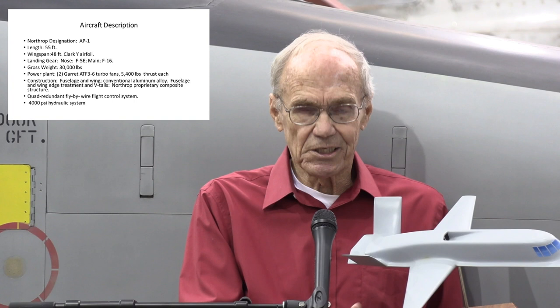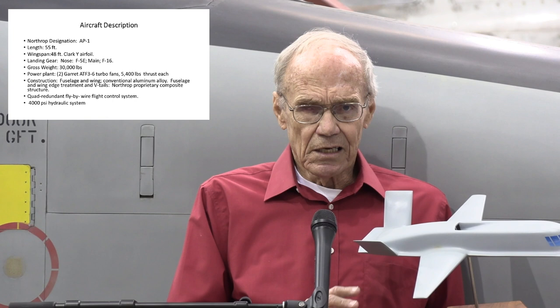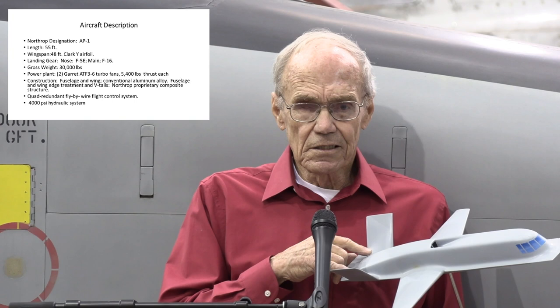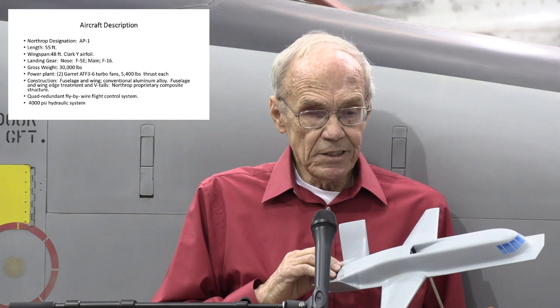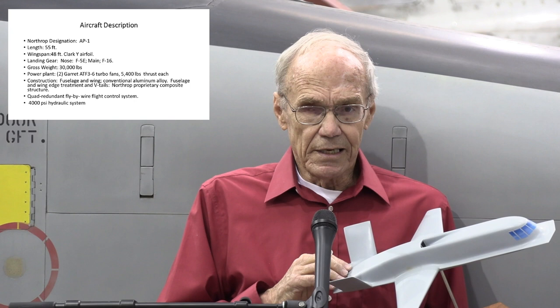The wing incorporated a Clark Y airfoil, which is something you don't normally associate with modern airplanes. That was a 1930s design for low powered airplanes that needed a lot of lift. But for this battlefield surveillance application, endurance was a big thing and the engineers felt that Clark Y was the proper airfoil for that application. The wing structure and the basic fuselage structure is made out of standard 7075 aluminum alloy. The V-tails and the wing edges and the fuselage edges are a proprietary Northrop composite material. Beauty is in the eyes of the beholder, and this airplane wasn't beautiful, but every aspect of it performed admirably during this program.